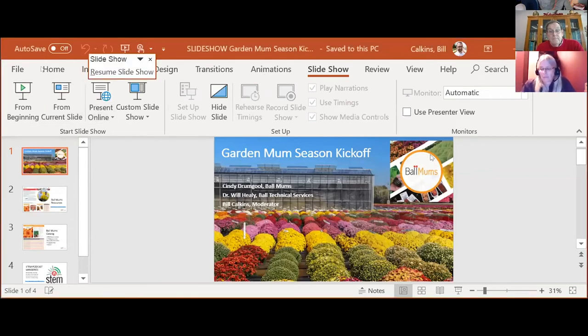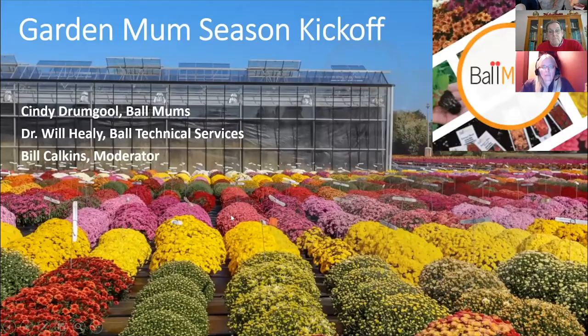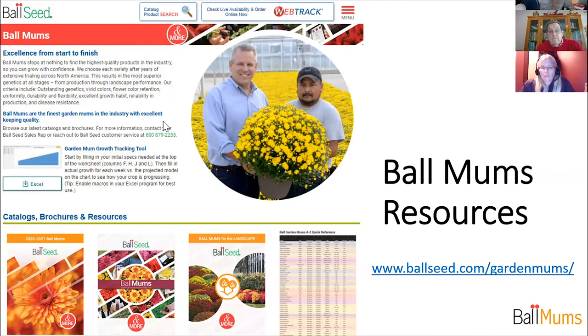We're going to talk a lot about nutrition, but we definitely wanted to start by sharing some resources available from Ball Mums. One of the best is the ballseed.com/garden-mums page. On this page you can find everything from catalogs and brochures — special catalogs just for mums that are perfect for the landscape — an A-to-Z quick reference guide, and a new garden mum growth tracking tool, which is extremely handy for growers. Will's going to tell us more about that, but loads and loads of information are available at ballseed.com/garden-mums.